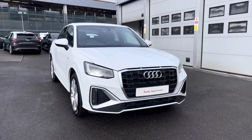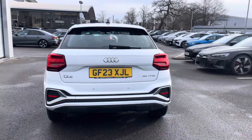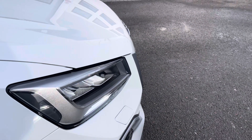Here we have this gorgeous Audi Q2 S Line 35 TFSI finished in the beautiful Glacier White Metallic, complemented nicely with its 18 inch 5 segment smoke design alloy wheels, LED headlights and LED rear lights which are really illuminating.